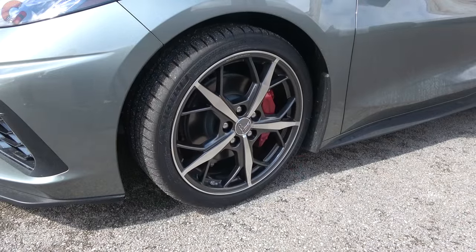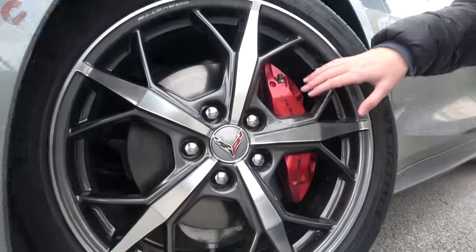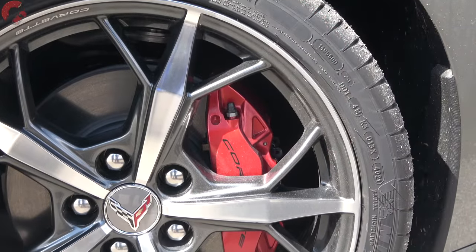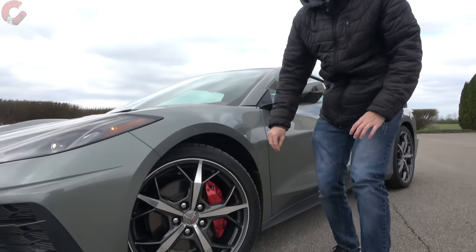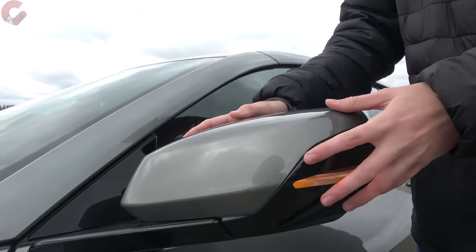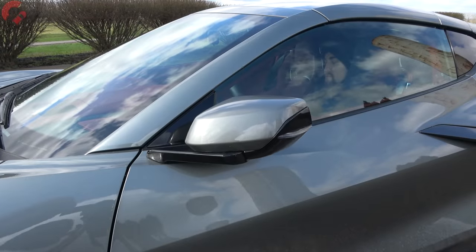We have Michelin Pilot Sport all-seasons on this specific example. Since we don't have the Z51 package, the brakes are a little smaller — 12.6-inch four-piston Brembo vented brakes. We also have the optional red brake calipers. The mirrors are fully loaded: auto-dimming, heating, power folding, and blind spot monitoring, as well as being aerodynamically designed.